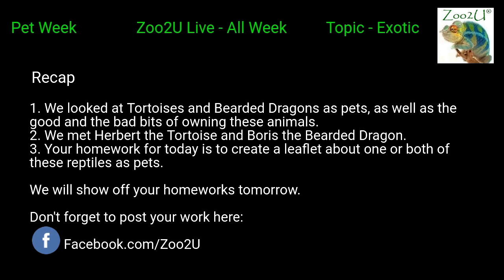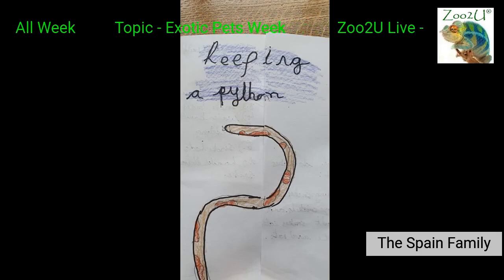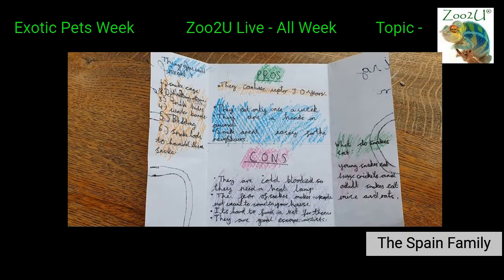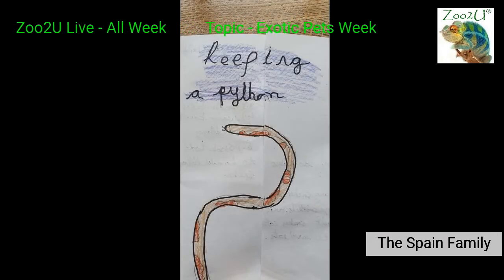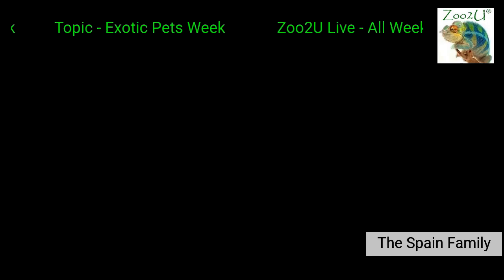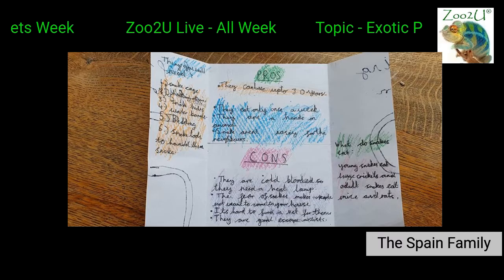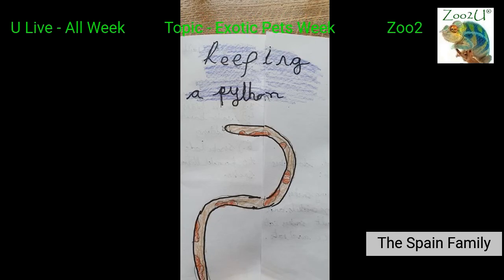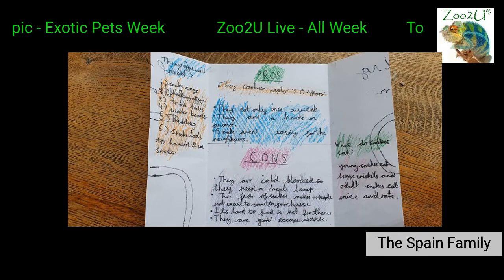We've had a really cool entry from the Spain family — they've created a leaflet on keeping a python. They're a little bit early because we're going to be talking about our python on Friday. If the Spain family want to tune in on Friday, hopefully I can elaborate on the leaflet a little bit and tell them a few things they weren't aware of. We really, really appreciate getting the homework back in because then we know people are actually watching the streams and interacting with us.